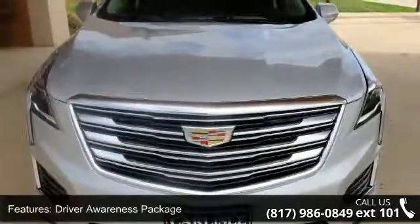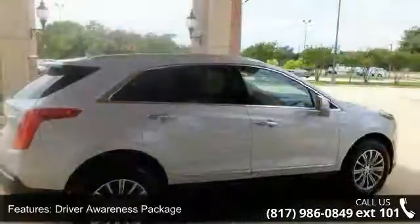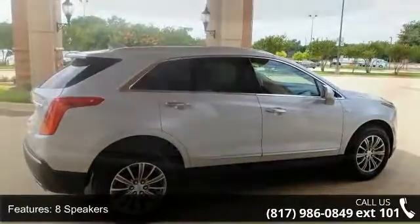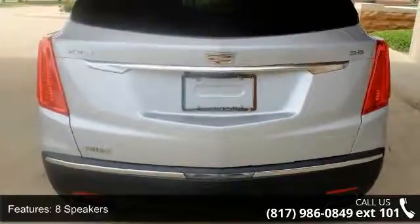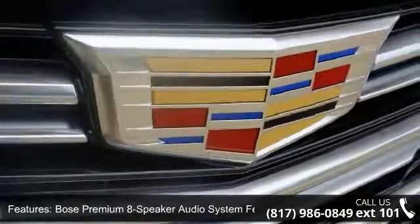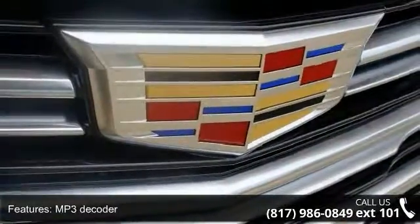Some of the top features included with this vehicle are Driver Awareness Package, 8 Speakers, Bose Premium 8-Speaker Audio System Feature, MP3 Decoder, Radio Data System, Radio, Cadillac U-Info and Media Control System, and Sirius XM Satellite Radio.